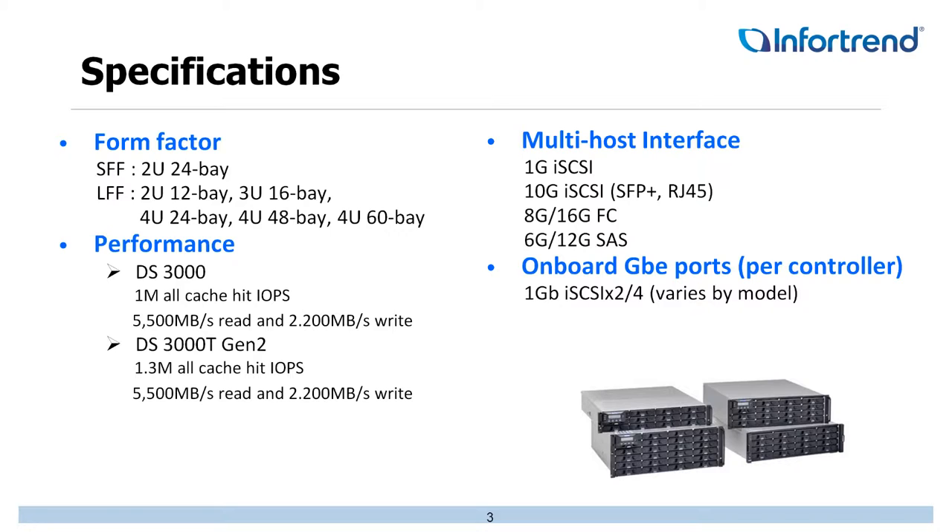You can see on the specifications there are a lot of different form factors: 24 bays, 12 bays, 16, 48, 60-bay units — a lot of different units available. Performance-wise, all the way up to 1.3 million IOPS. A lot of this is because of the options we have for throughput. The multi-host interface covers 1Gb iSCSI, 10GbE, 8Gb and 16Gb Fiber, 6Gb or 12Gb SAS Direct Attached Storage. We have solutions for all of them, and depending on which model you go with, all models will have either 2 or 4 1Gb iSCSI ports per controller as well.